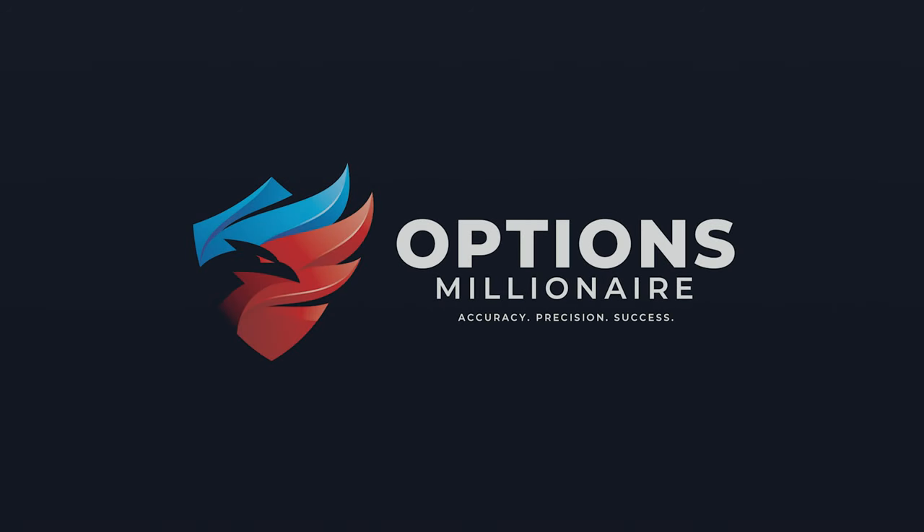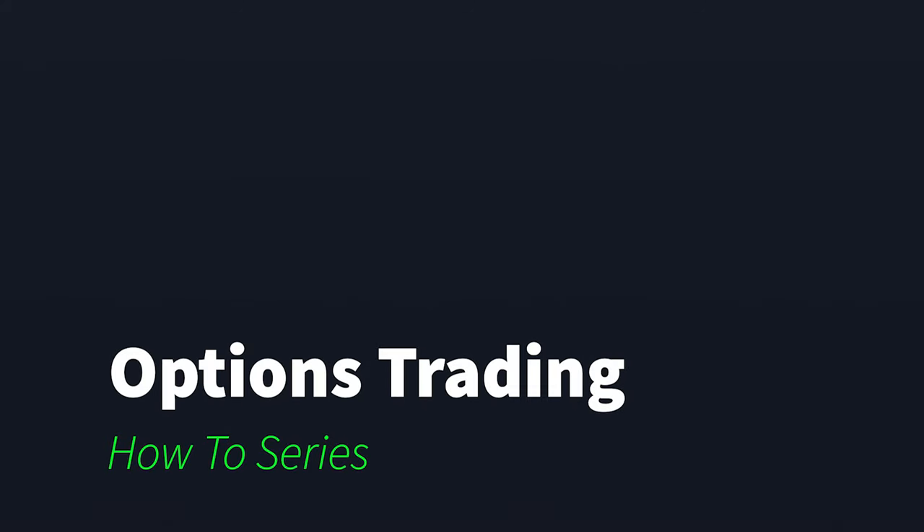Hey, this is Andrew from the Options Millionaire community. Thanks for watching another video of the Options Trading How-To series, a series where we go over all subjects related to options trading from the most elementary to the most advanced.